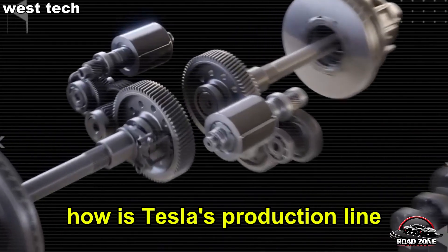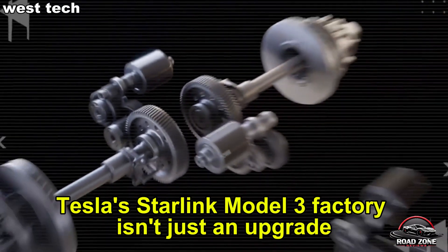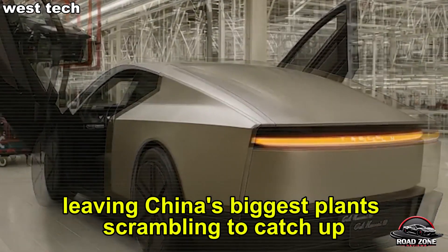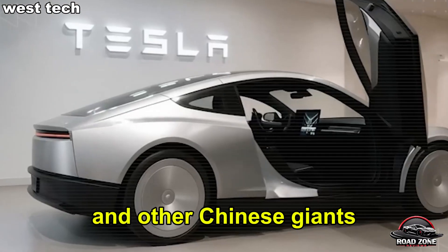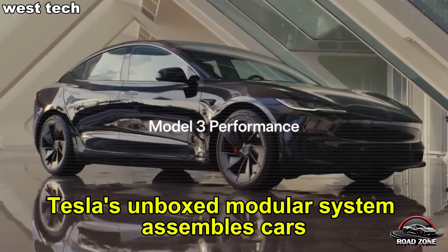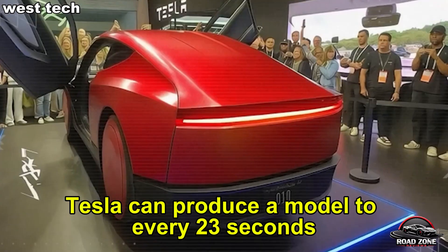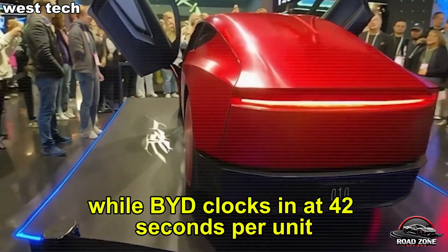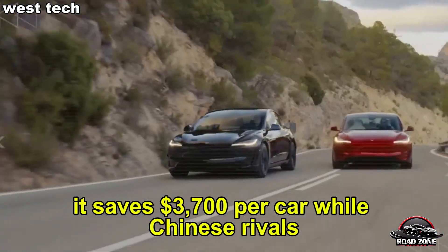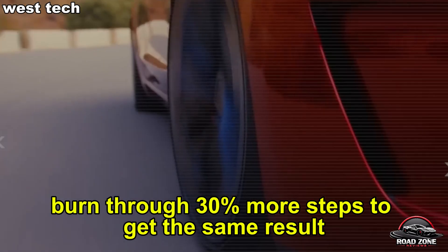How is Tesla's production line nearly twice as advanced as China's? Tesla's Starlink Model 2 factory isn't just an upgrade — it's a radical rethinking of car building, leaving China's biggest plants scrambling to catch up. While BYD and other Chinese giants still rely on old assembly lines, Tesla's unboxed modular system assembles cars section by section instead of the traditional conveyor belt approach. Tesla can produce a Model 2 every 23 seconds while BYD clocks in at 42 seconds per unit. That 45% time cut saves $3,700 per car, while Chinese rivals burn through 30% more steps to get the same result.